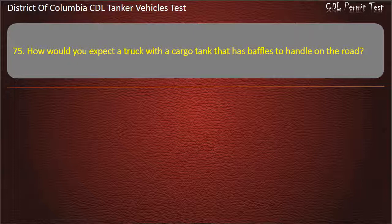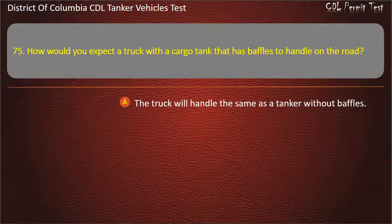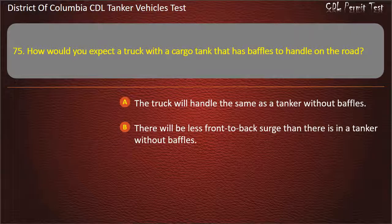Question 75: How would you expect a truck with a cargo tank that has baffles to handle on the road? Options: The truck will handle the same as a tanker without baffles; There will be less front-to-back surge than there is in a tanker without baffles.